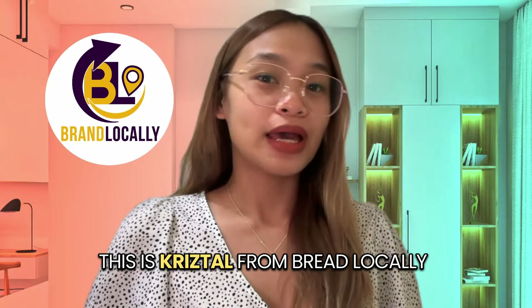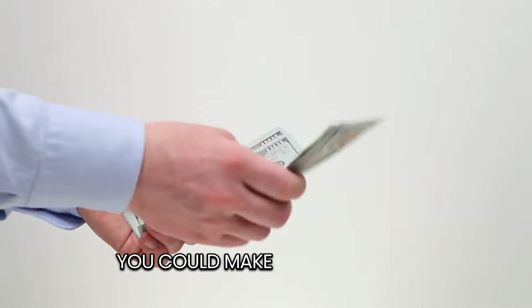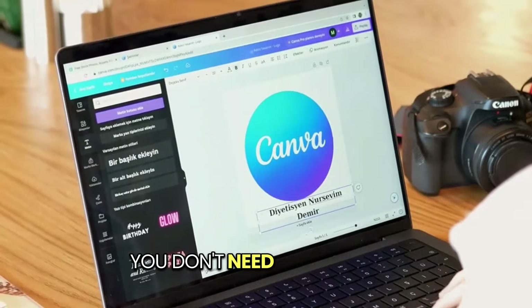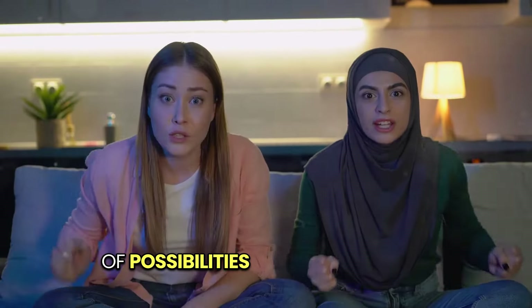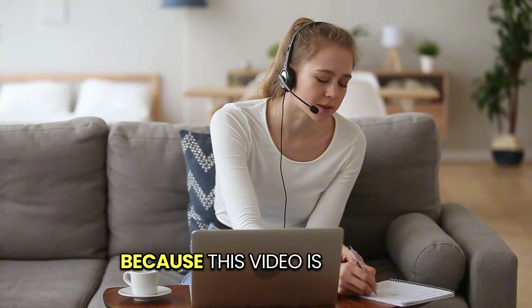This is Krystal from Brand Local E, and today I'm going to show you how to make money with Canva. Could you make money online using a tool as simple as Canva? You don't need to be a tech wizard or a design guru. So if you're ready to unlock a world of possibilities and start making money online, then stick around because this video is for you.